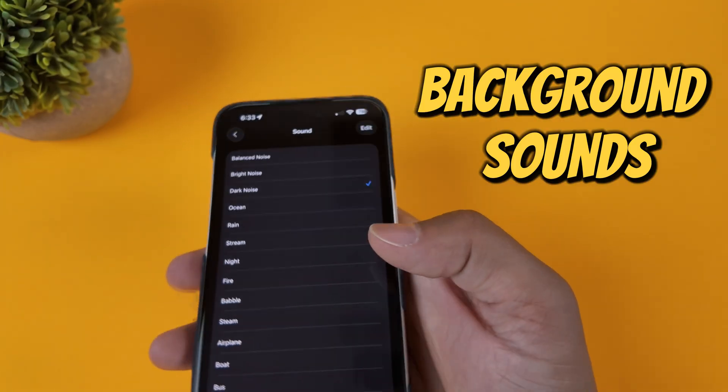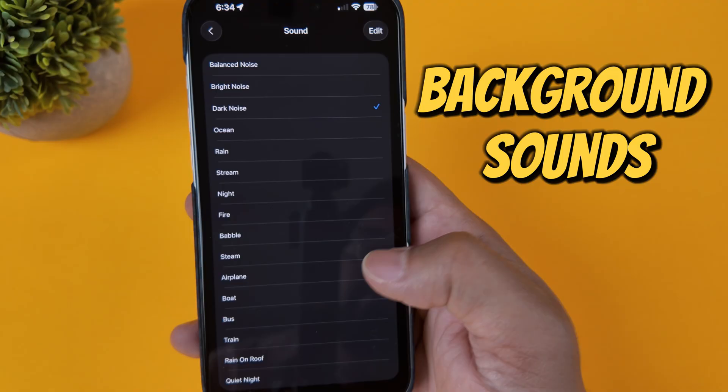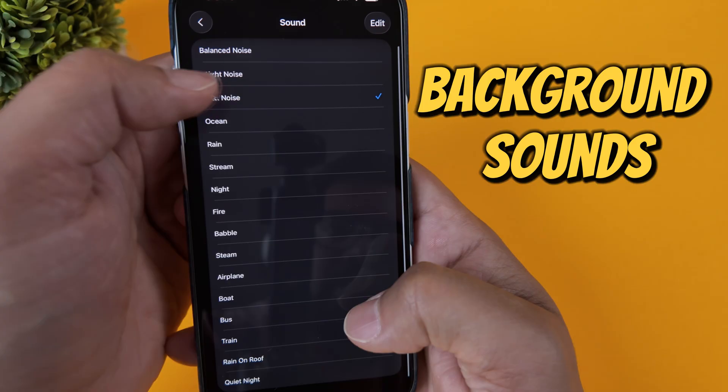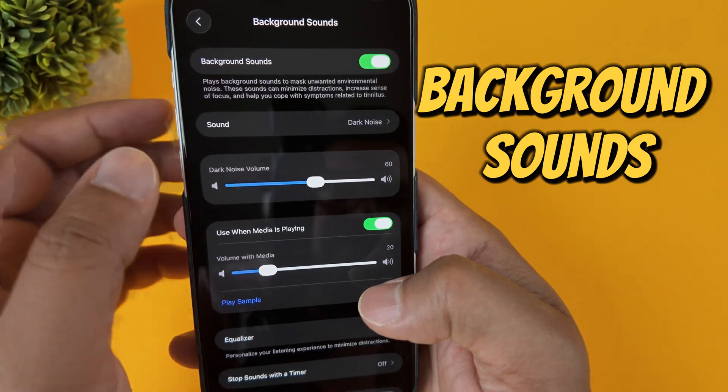You can turn it on to play calming music, ambient noise like rain, ocean waves, or just balanced white noise. You can have it play underneath your music or podcasts, or just by itself.